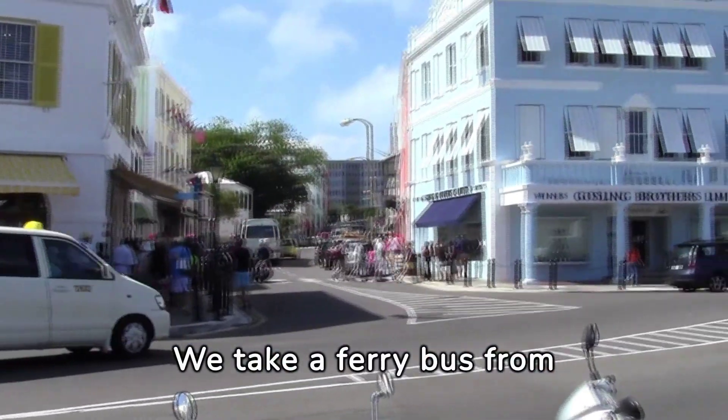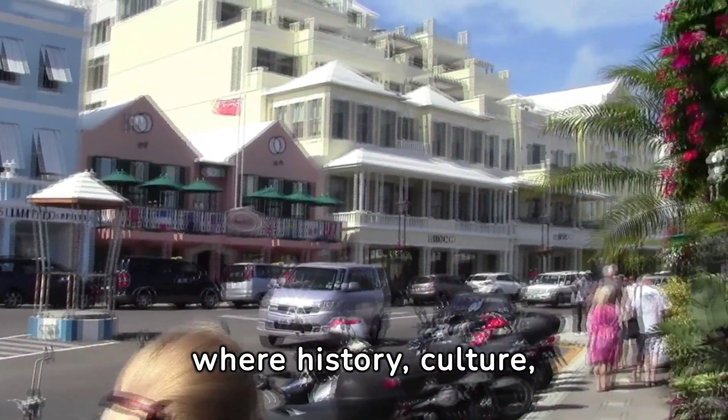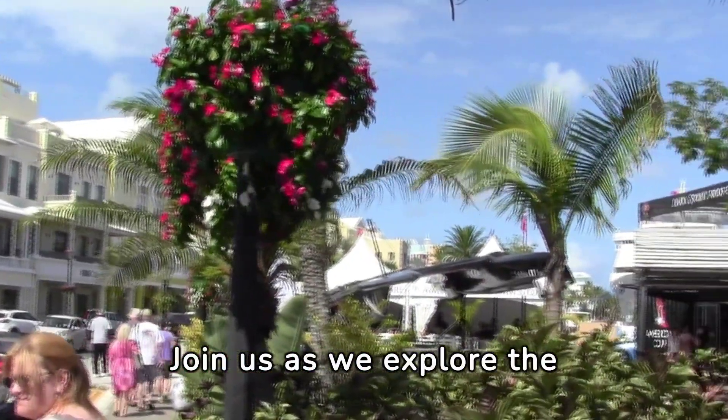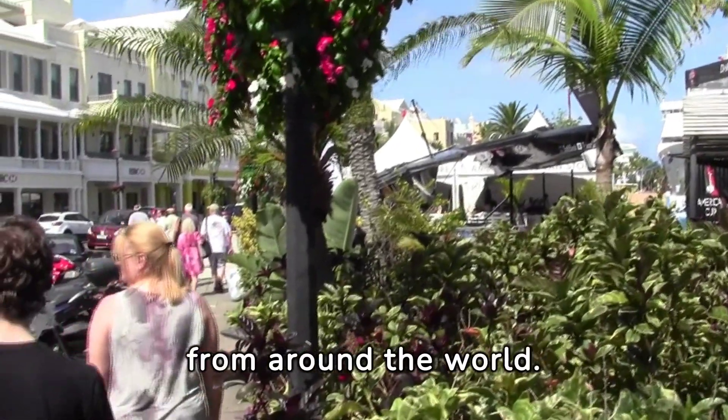We take a ferry bus from our ship to Hamilton, the vibrant capital city of Bermuda, where history, culture, and natural beauty come together to create an unforgettable experience. Join us as we explore the top attractions and hidden gems that make Bermuda a must-visit destination for travelers from around the world.